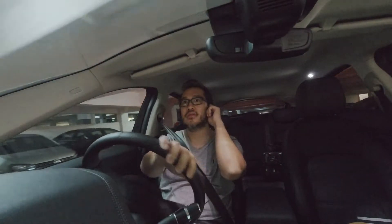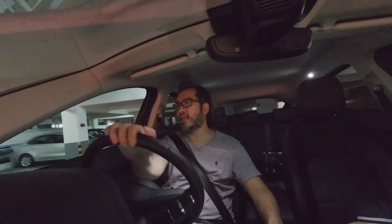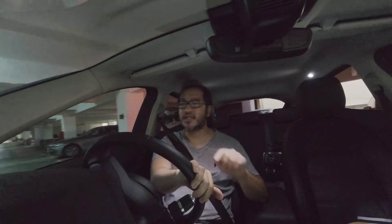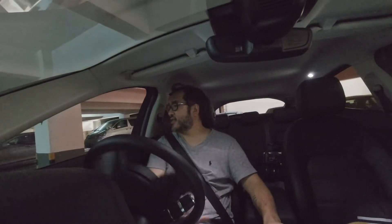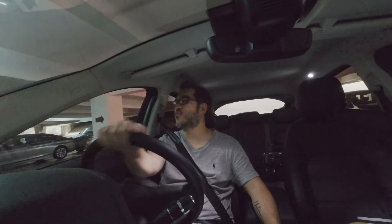Today I drove the car out for a photoshoot, so I hope you guys like the photos. Do follow me on Instagram and subscribe to my channel for the next fun car that I will bring out.